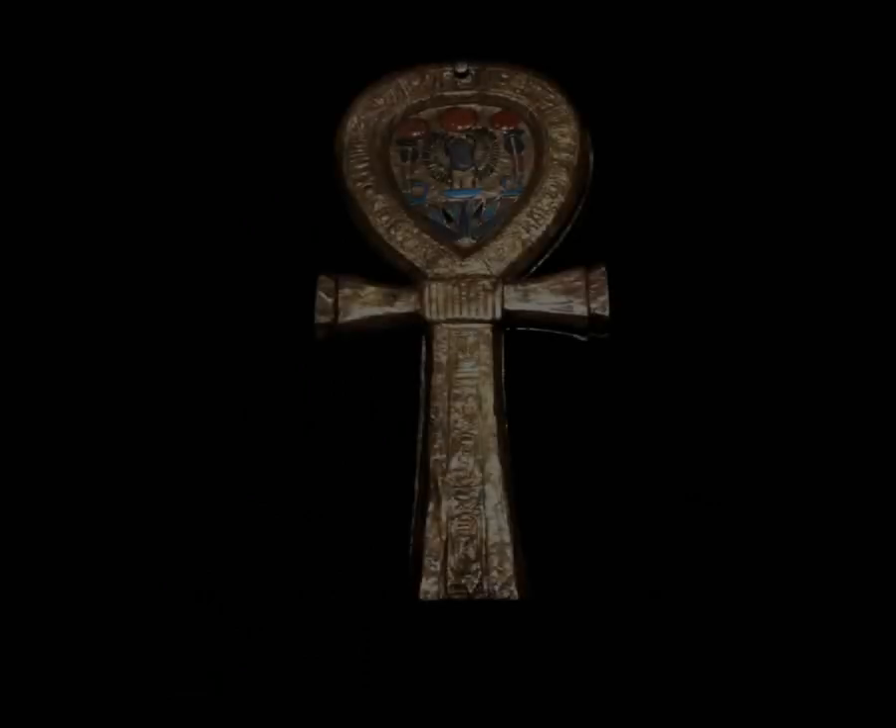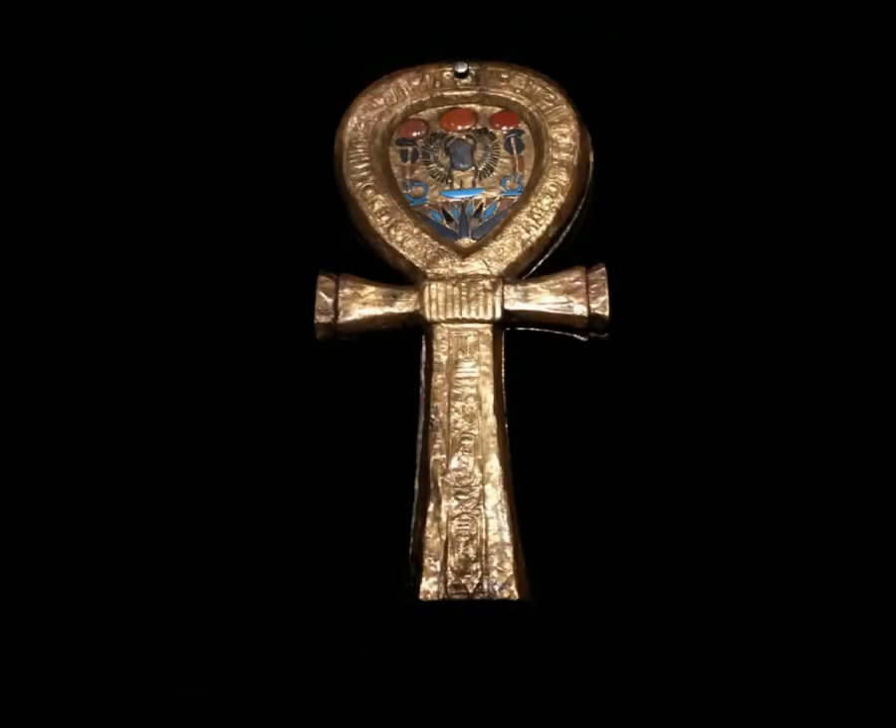One of the most famous ancient Egyptian symbols, the ankh, represents the word for life in ancient Egyptian hieroglyphics. Gods having the power of life were frequently represented in sculptures and inscriptions carrying an ankh. It not only represents mortal life on earth but also represented the afterlife. Egyptians frequently wore ankhs as amulets to have health, prosperity, and long life.